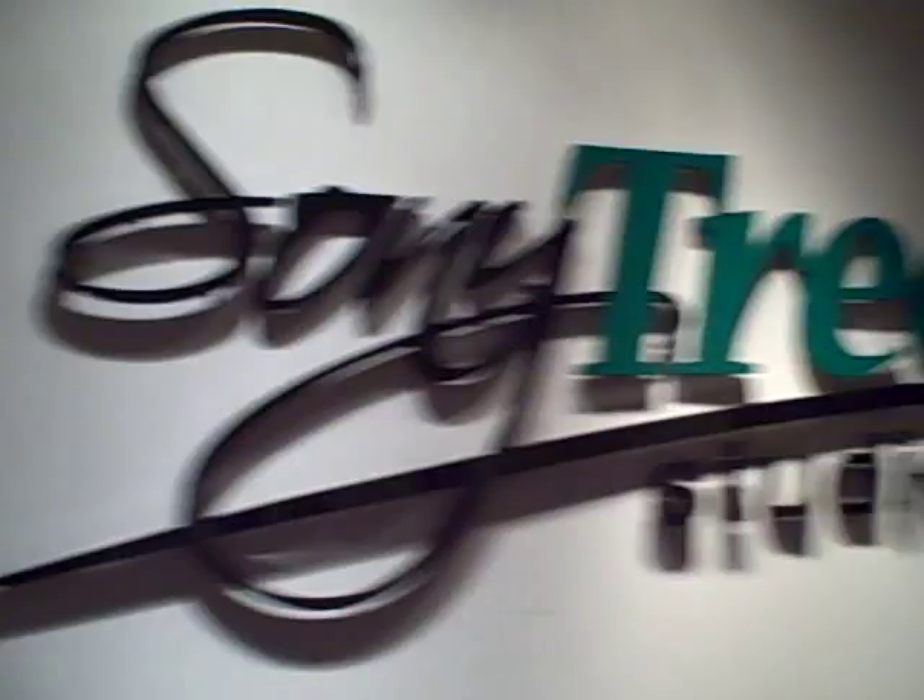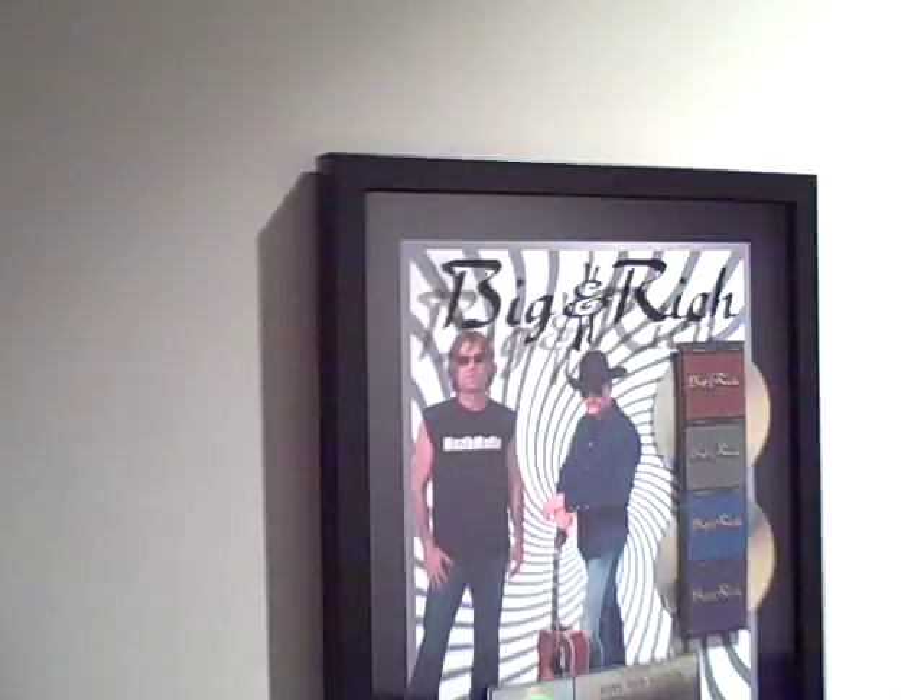What's up y'all, just doing some demos here today. I wanted to show you the studio — we are at Sony Tree Studios, the publishing company I write for. This is the hallway with some of the records from Gretchen Wilson and Big and Rich that have recorded in this studio.